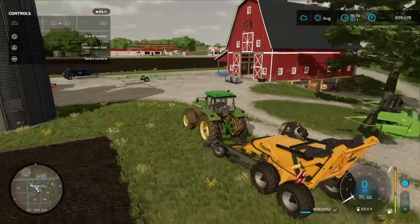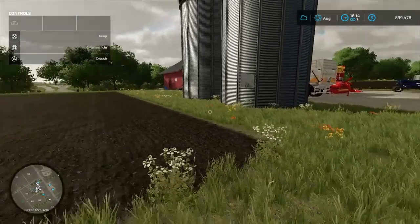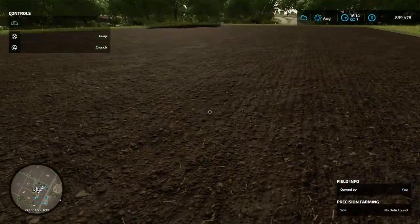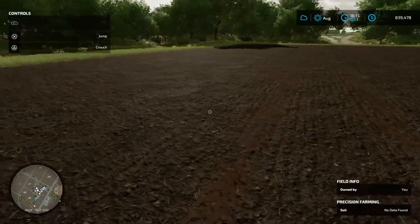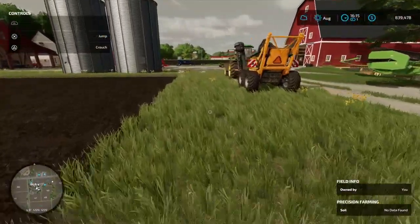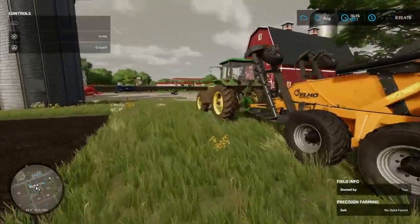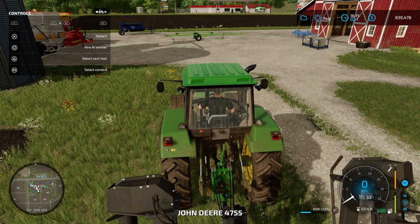Let's fold up the implement. You can see what the field looks like now — nice and rolled out, stone-picked and ready.